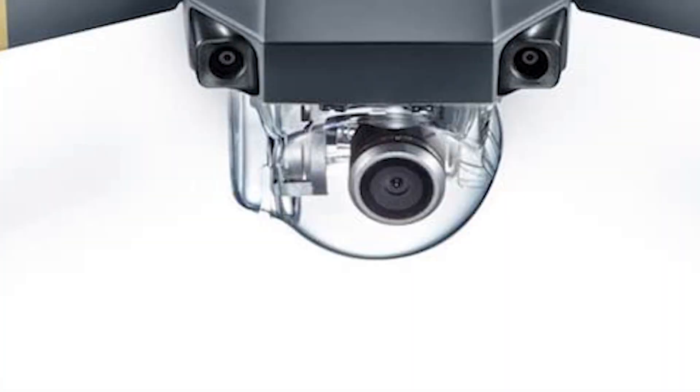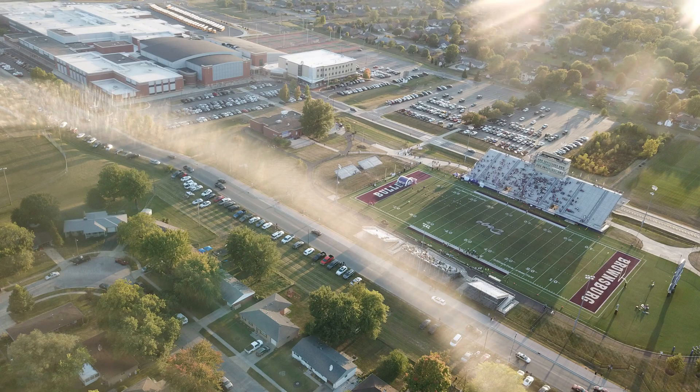Before I even tested this out, there were some things that kind of bugged me when I was looking at it. For one, the little plastic protector they put on the gimbal — they expect you to fly with it — is absolute garbage. It causes so much glare, it's not even worth having on. It just distorts the sun and ruins the picture.